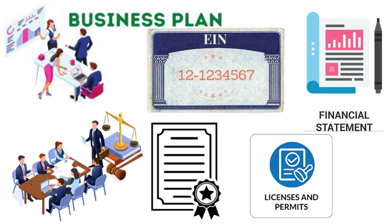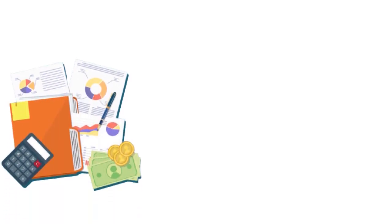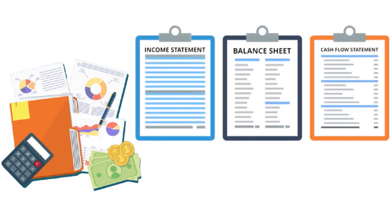You need a comprehensive set of financial statements including a statement of owner's equity — which should reconcile to your certification of beneficial owners — your business's balance sheet, your business's income statement, and your business's statement of cash flows.